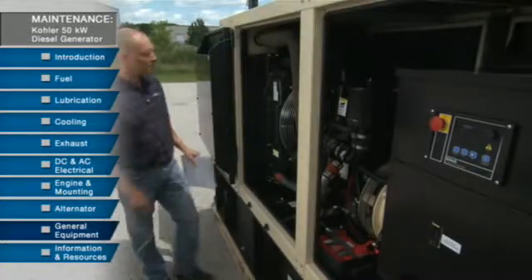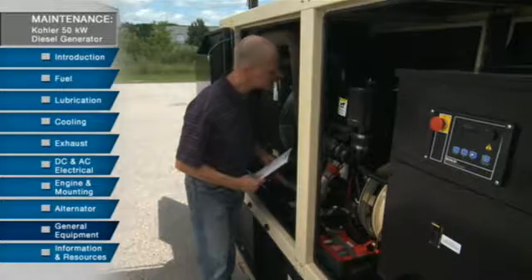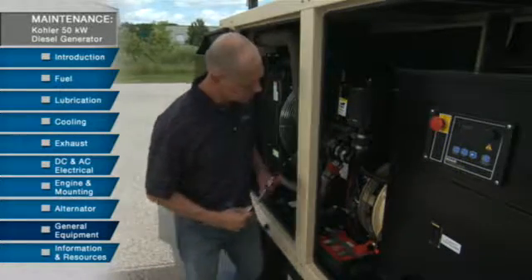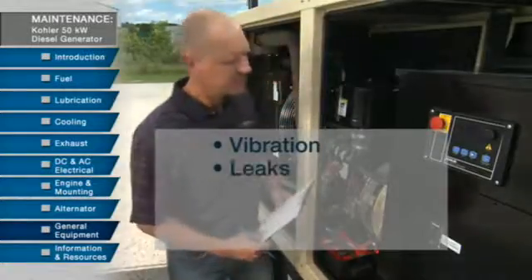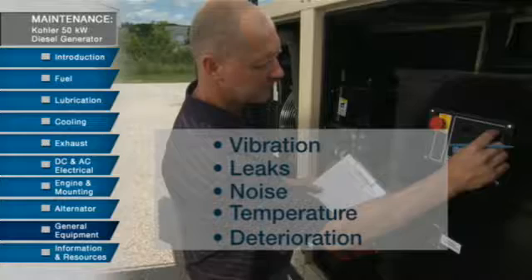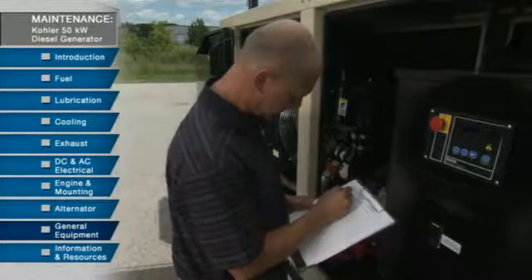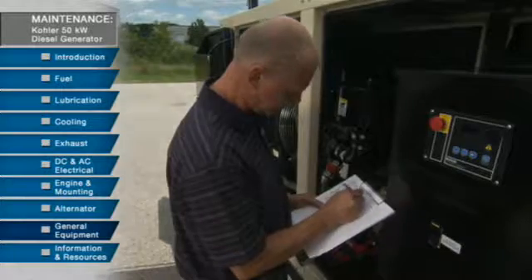Along with maintaining the specific systems of the Kohler industrial generator, it's good to keep an eye on the overall condition of the unit. As you walk around, take note of any vibrations, leaks, noise, temperature, or deterioration. Make sure that the system is set for automatic operation, and note the condition of the interior area of the weather housing.